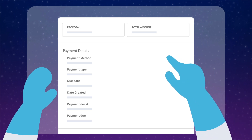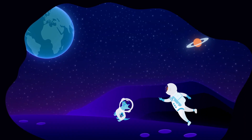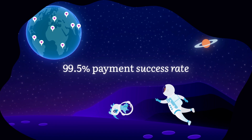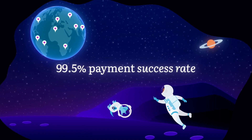With Benevity, you'll give with peace of mind. We can automate the disbursement of your grants and corporate donations to nearly 2 million vetted nonprofits in almost any country. And with a 99.5% payment success rate, you can rest assured that your funds will get to where they need to go.